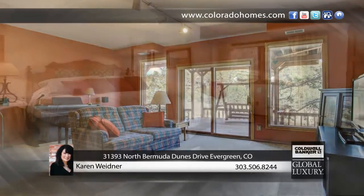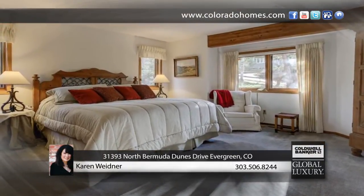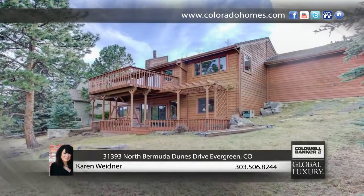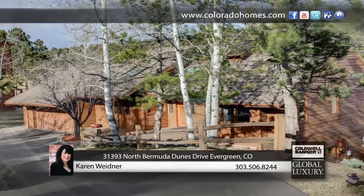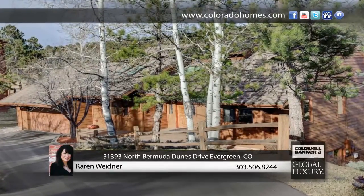The attached two-car garage boasts rows of custom cabinets and a finished 180-square-foot workshop. Don't miss the opportunity to call this beautiful private mountain oasis home. Make it yours with a call to Karen Weidner.